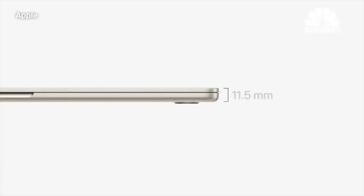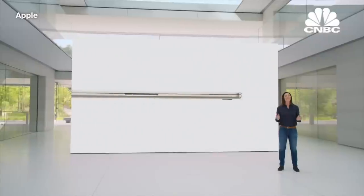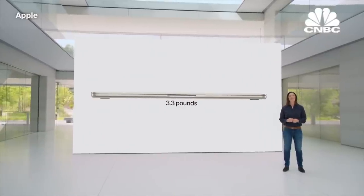It's only 11.5 millimeters thin, making it the world's thinnest 15-inch laptop. And it's easy to carry around at just over three pounds.